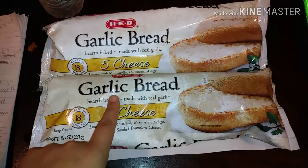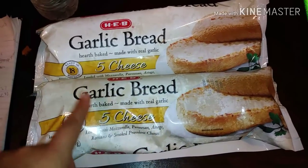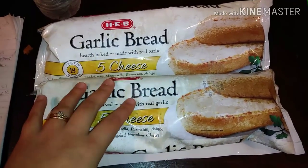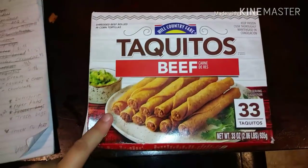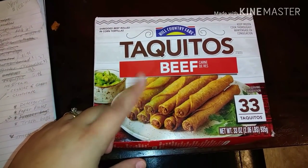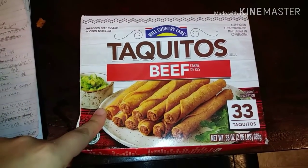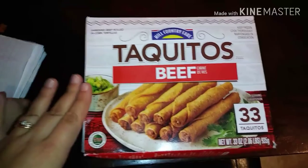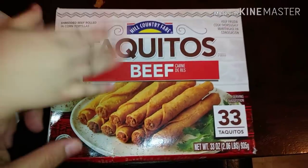I found these bread rolls for only $1.27 each — they're delicious and perfect for spaghetti, making your own sub sandwiches at home, or for my toscana soup. I also picked up the Hill Country Fare beef taquitos, priced at $5.48 — two dollars cheaper than the other brand — so I got the same amount for less out of pocket. These are really good; I actually just made some for dinner.